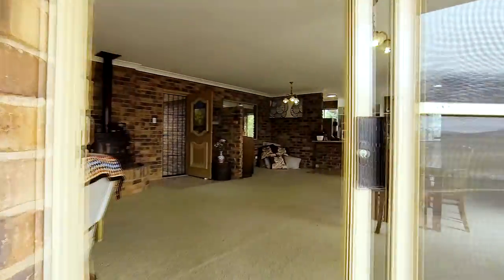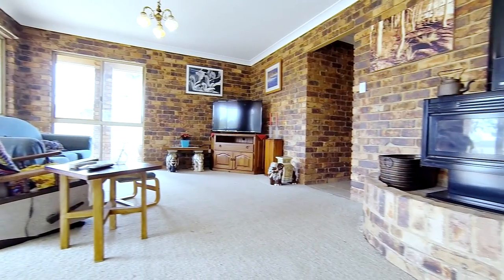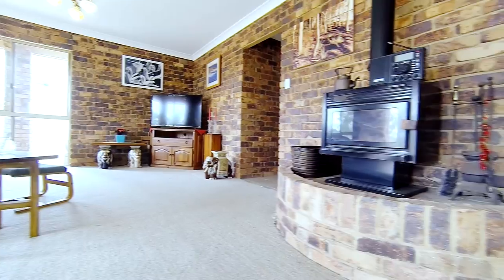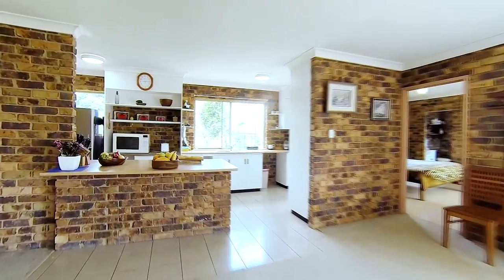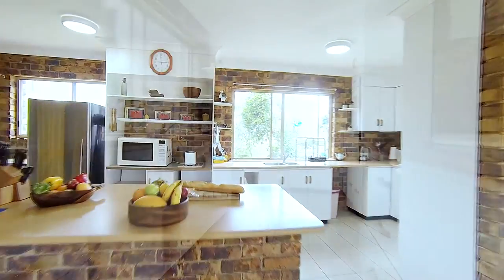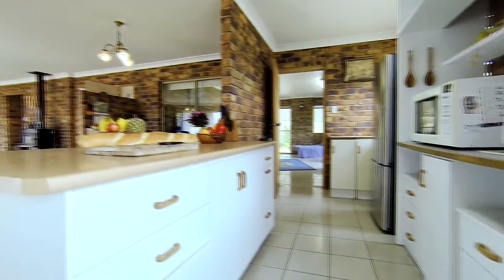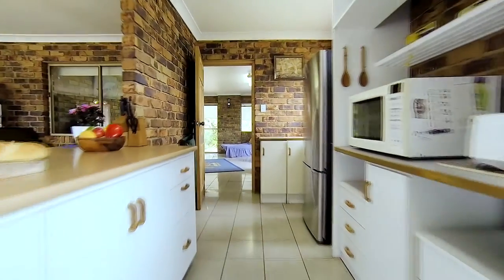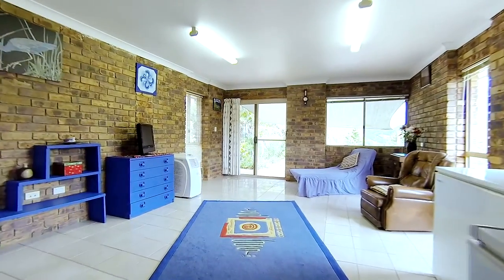This room includes the lounge and dining rooms and features a slow combustion heater. The kitchen, a long galley style, has electric cooking and a pantry, and is separated from the living areas by a breakfast bar. It has direct access to a rumpus room that can also double as a fourth bedroom.